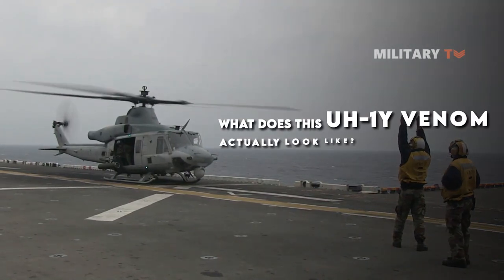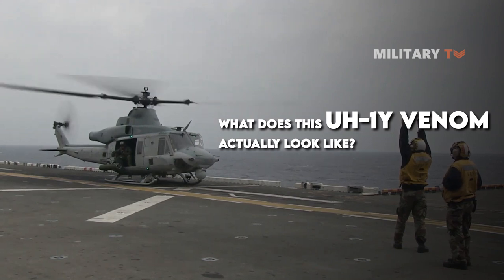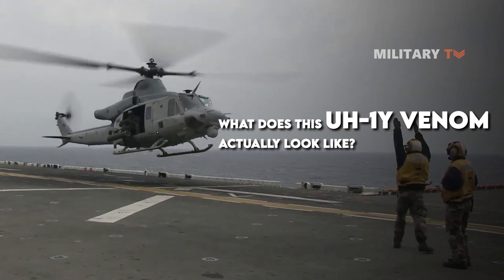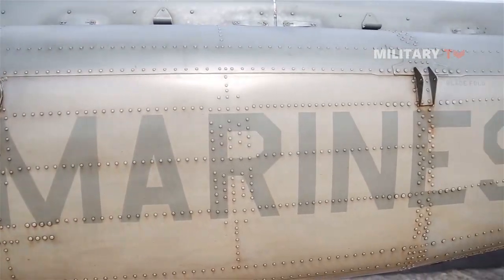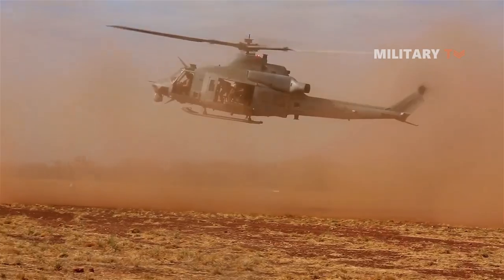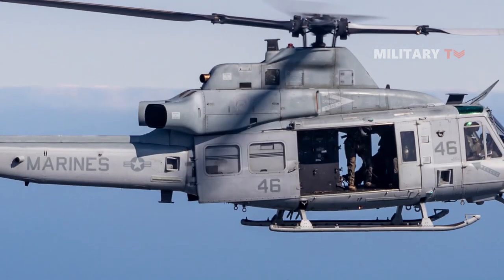So what does the UH-1Y Venom actually look like? In today's video, we will discuss one modernized version of the UH-1 design in the U.S. Marine Corps aviation fleet — the UH-1Y Venom.